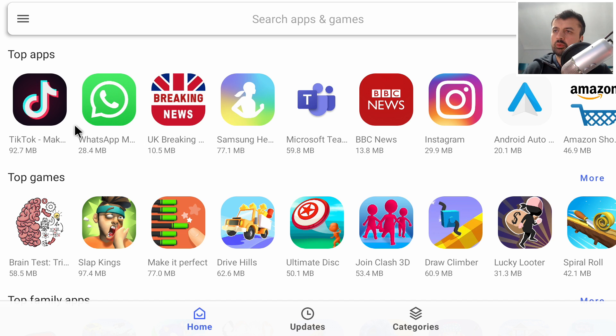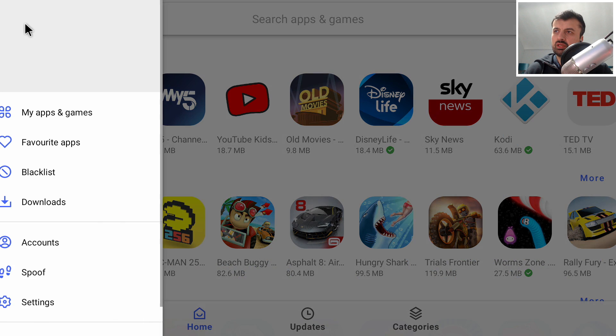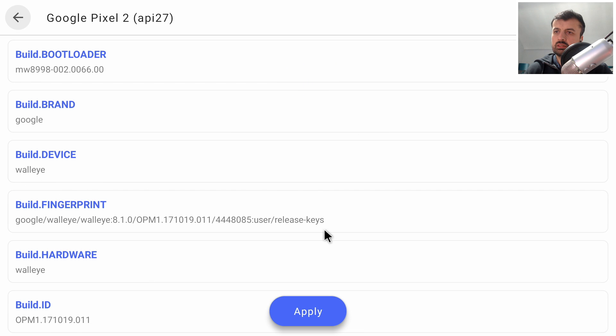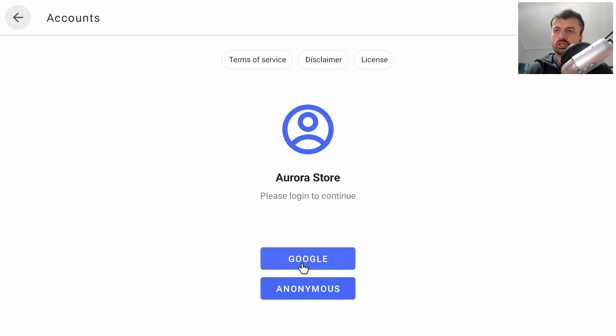These applications not typically available on the standard Google Play Store can now be accessed with pretty much one click. When you start the application for the first time it shows official Android TV apps, but to access more, go to the hamburger menu, go to Spoof, and where it says 'Pretend to be your original device' click on that. I'll go for a Google Pixel 2, click on it, click Apply, and log out.